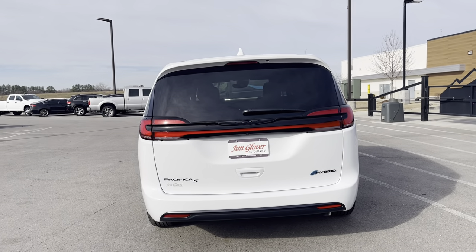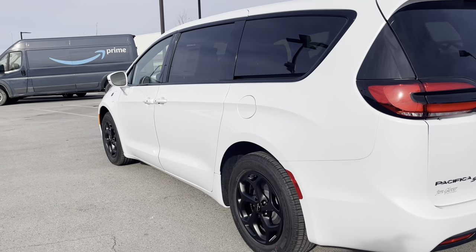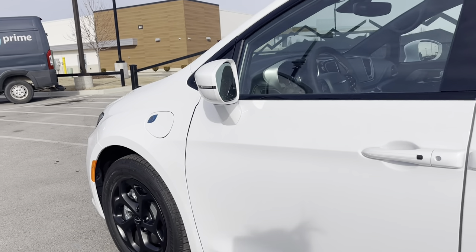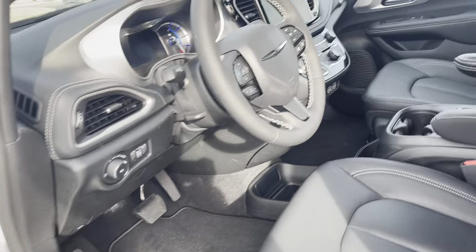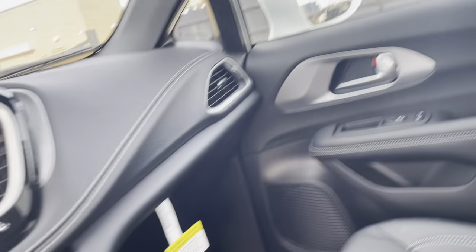It does have a power liftgate and power sliding doors. Here you would get your gas and then where you charge your battery. It does have keyless passive entry right there as well, so you don't have to dig your keys out of your purse or anything.